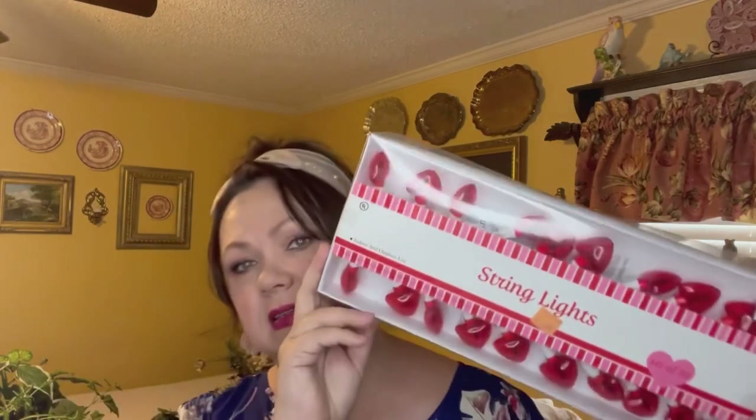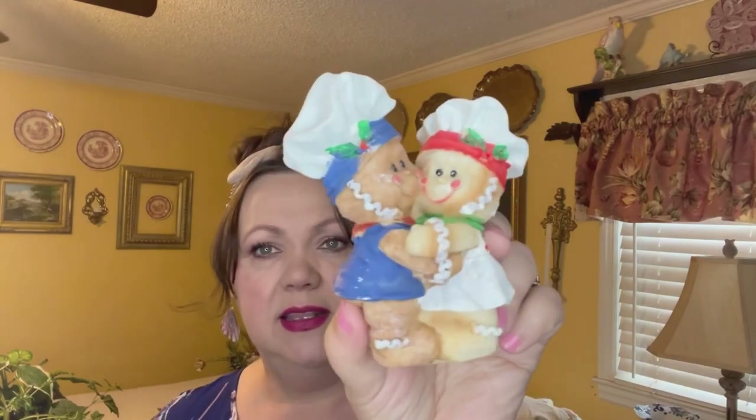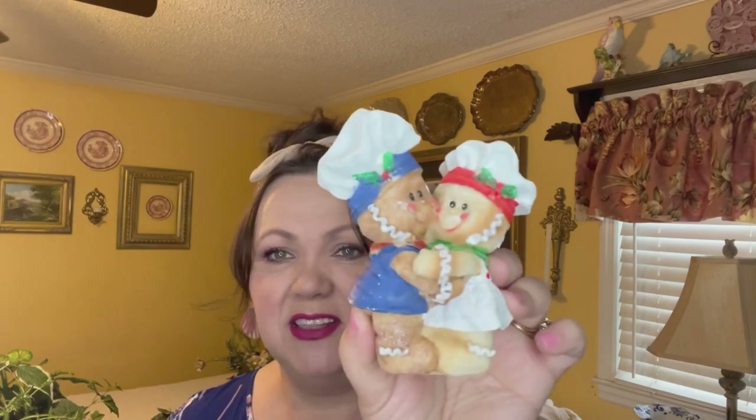Next, I got these Valentine's string lights — they were $1.99 and I got four sets. I usually do a tree with Valentine's decorations on it. And if y'all know me, at Christmas I love gingerbread stuff. So I found this gingerbread figurine for $2.99 — the little hugging pair. They're not kissing, but they were hugging, and I thought they were so cute. Plus they have little chef's hats, so perfect for my kitchen.